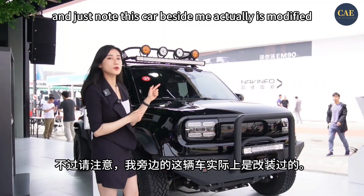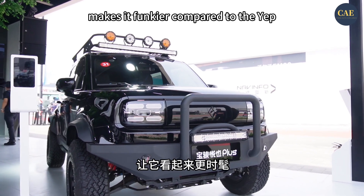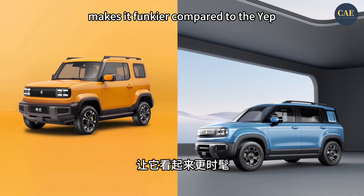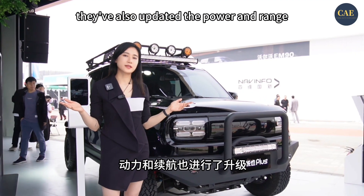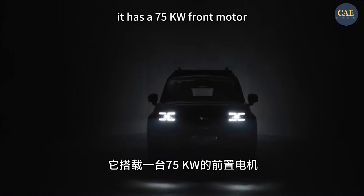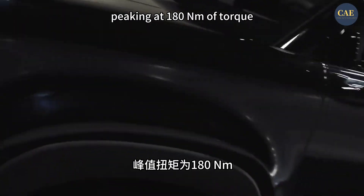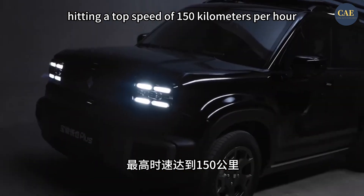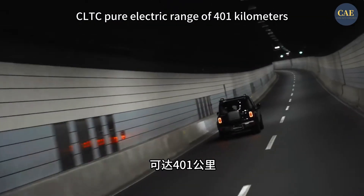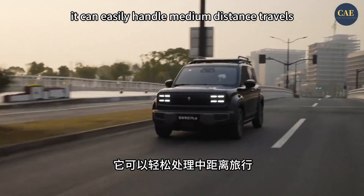It's a five-door version, and just know this car beside me actually is modified, which makes it funkier. Compared to the Yepp Plus, it's not just about stretching the body — they've also updated the power and range. It has a 75kW front motor, peaking at 180Nm of torque, with a top speed of 150km per hour. With a CLTC electric range of 401km, it can easily handle median distance travel.